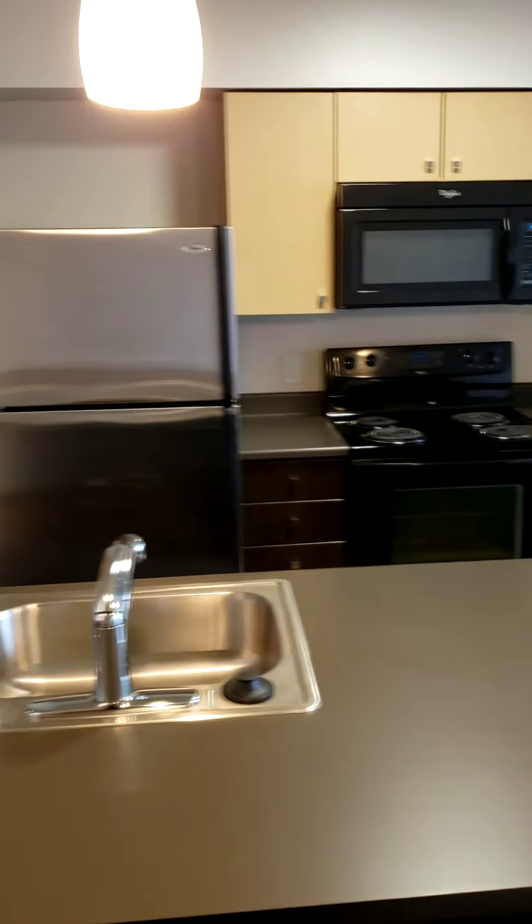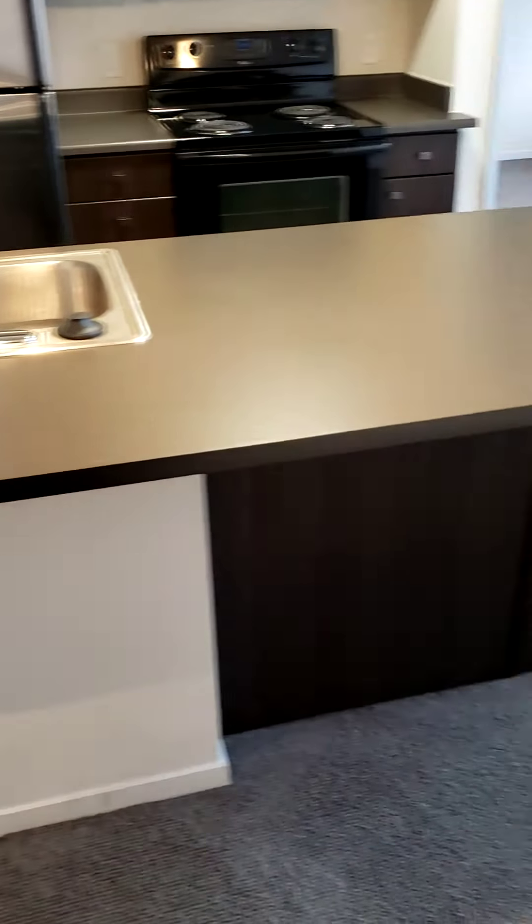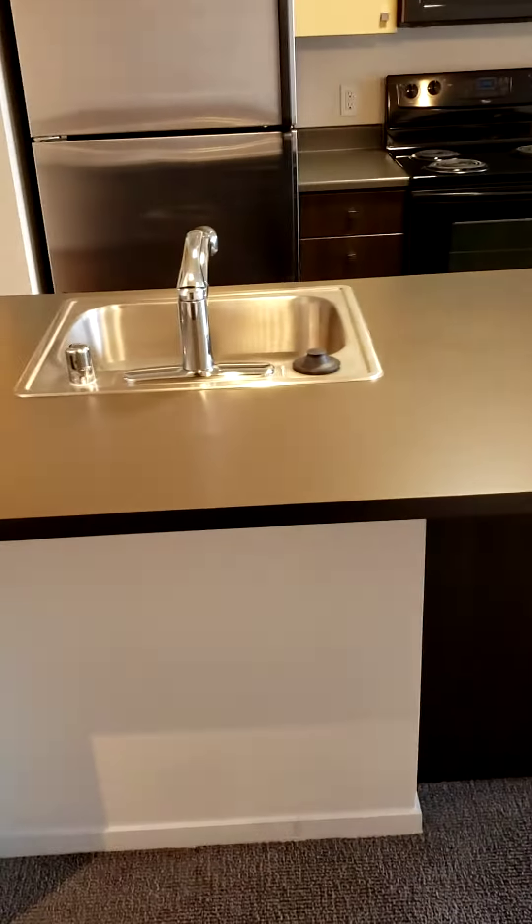You have the kitchen with an island. Space for four bar stools. Huge living space.